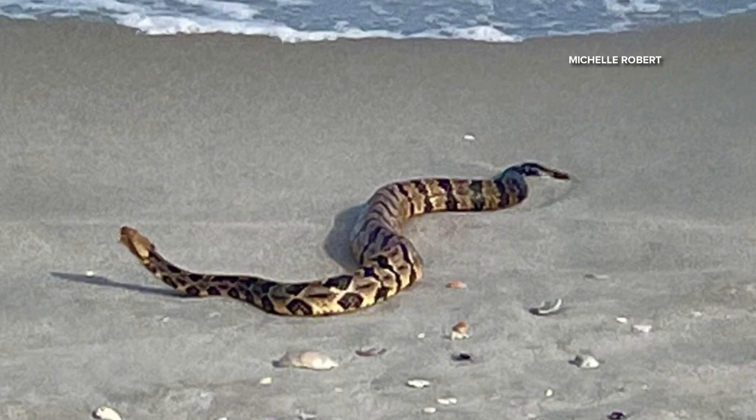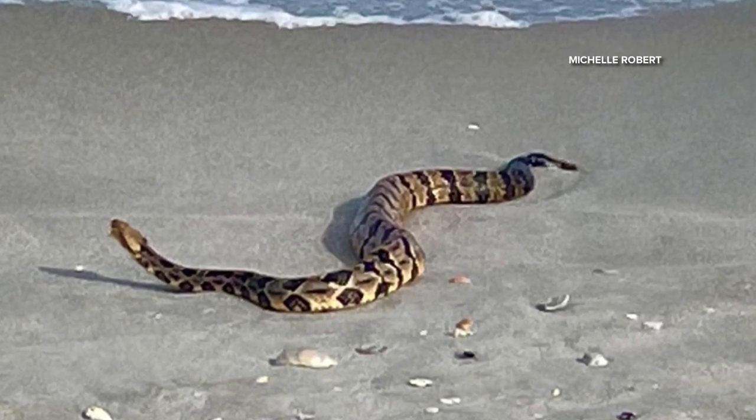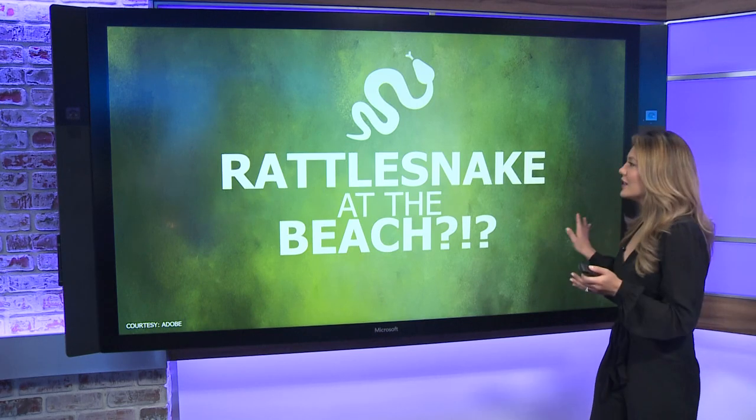We're told a snake specialist came and removed it. A lot of you have some questions after seeing that video, so don't worry — our team had some questions too. We wanted to get you some answers.